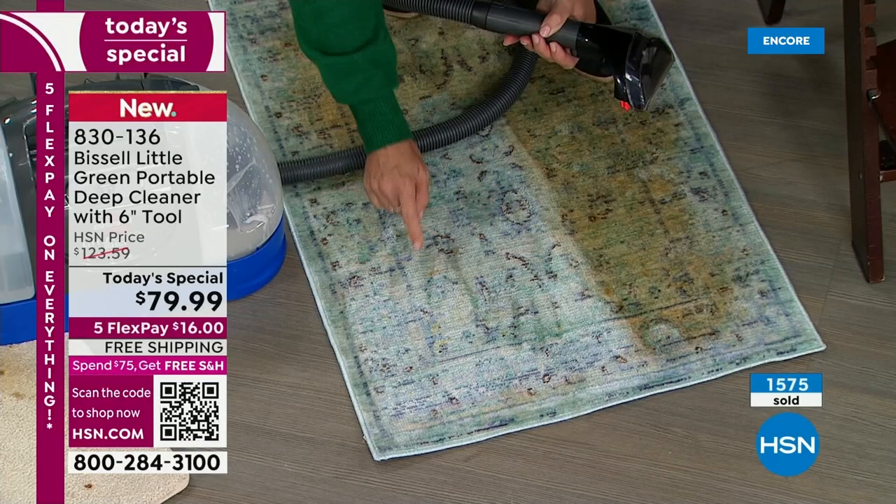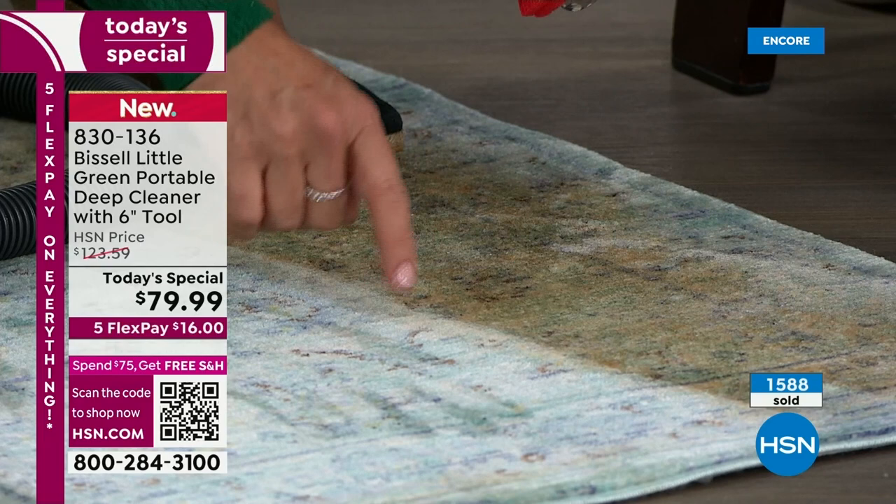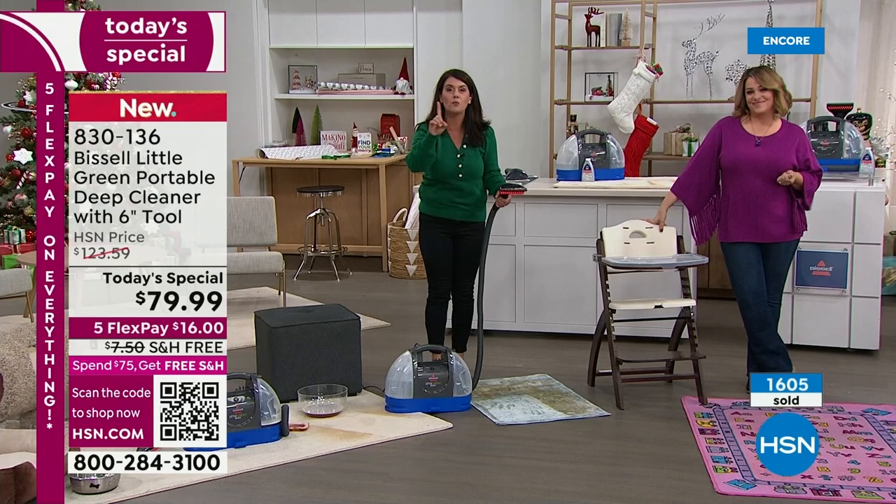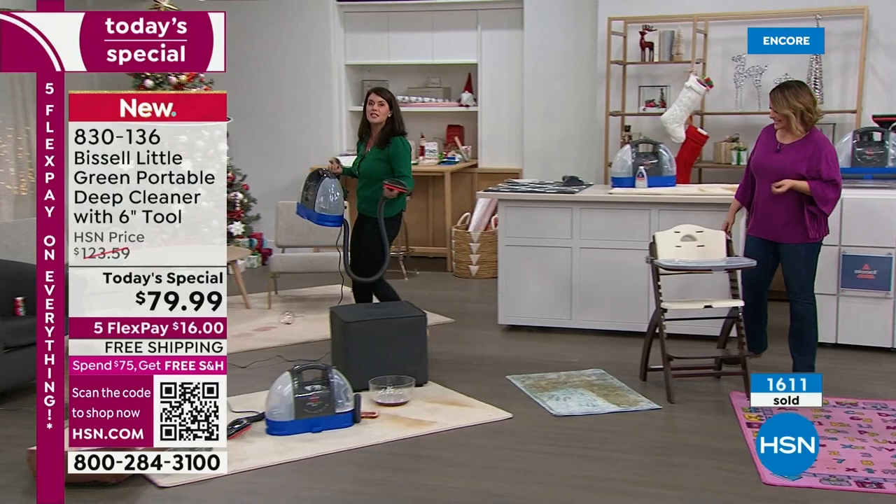We invest so much money in our floor care — look what you're able to do. You're bringing back the life. This is the wear and tear that happens. Of course we make it dramatic here at HSN, but you're going to get the same results wherever that rug or carpet is. It's not saturated, you can get these results, and I'm not pushing anything heavy. Watch what I do with one little finger.